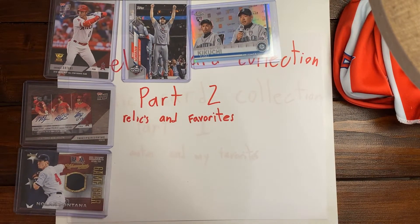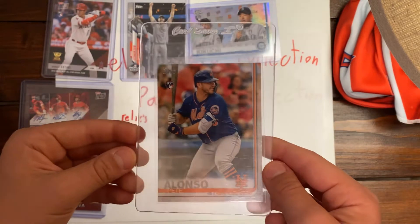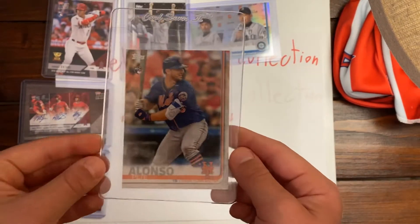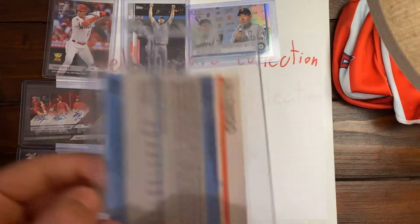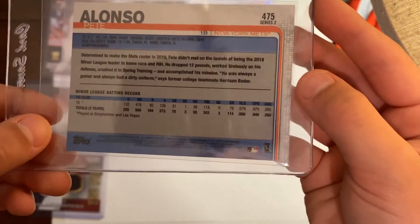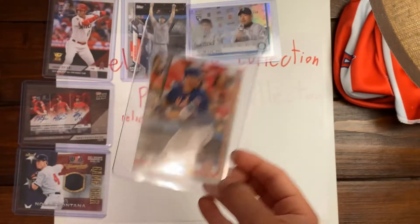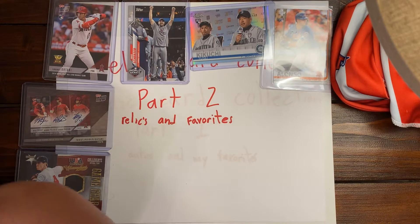The next card is a Pete Alonso Rookie card. He won the Home Run Derby in 2019 against Vladimir Guerrero Jr. — and if you watched my last episode, you saw I have a Vladimir Guerrero short print Rookie card. Here's the back, just a normal Topps card for 2019 with his 2018 minor league batting average stats. It's a cool card.